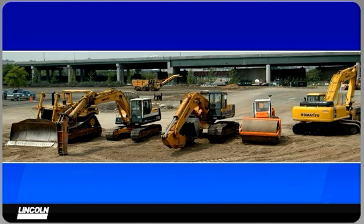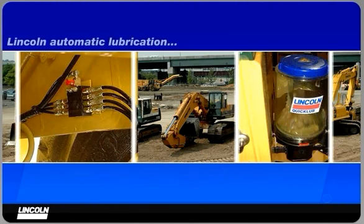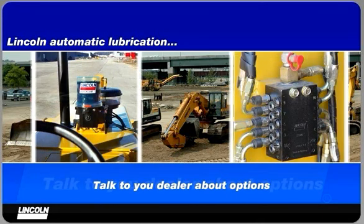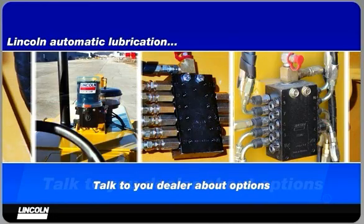Depending on the brand of equipment you buy, there are a number of ways you can get Lincoln automatic lubrication for your valuable equipment. You may be able to add a system to the purchase of new equipment as a factory-fit option. Talk to your dealer about the options available on your next equipment purchase.